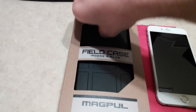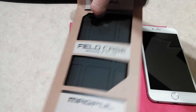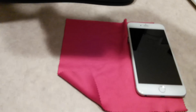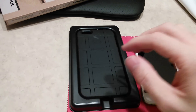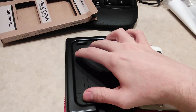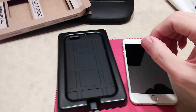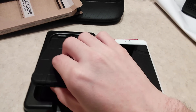Let me go ahead and get this open for you guys — I'm super excited right now. I was not expecting to get this today; I was expecting it on Friday or Saturday. There's the packaging — very simple. Just a piece of cardboard, some plastic, and the case. These retail for about $17 on Magpul's website, plus $8 or $9 for shipping. It was $8 for FedEx Ground, which was really fast. Came out to about $25 or $26 total.